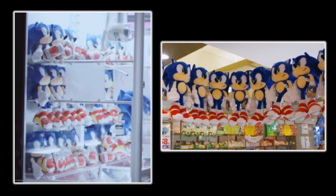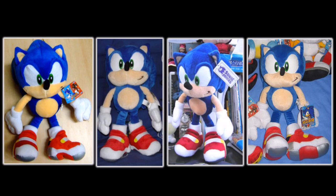Will they hold more giveaways? Will they continue to be used in promotional material? Who knows — but I'll be sure to keep an eye out for Soap Sonics at future Sega events.